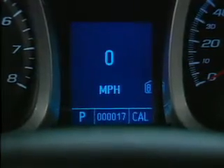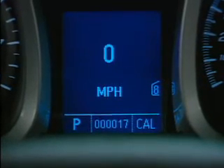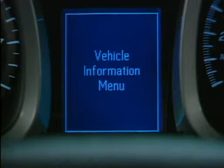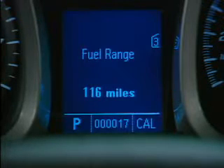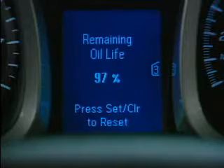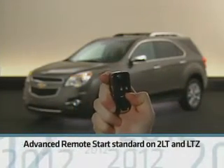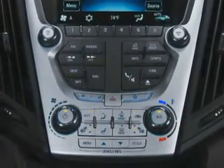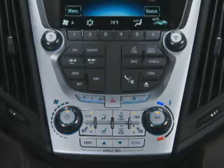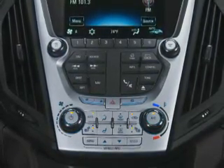A Driver Information Center is standard on all models. Drivers can select multiple displays and monitoring functions, including a digital speedometer, driving range, tire pressures, and more. Standard advanced remote start on 2LT and LTZ, using the vehicle's automatic climate control system, will automatically begin to heat or cool the vehicle's interior to a preset temperature.